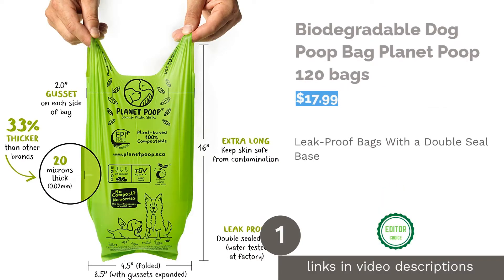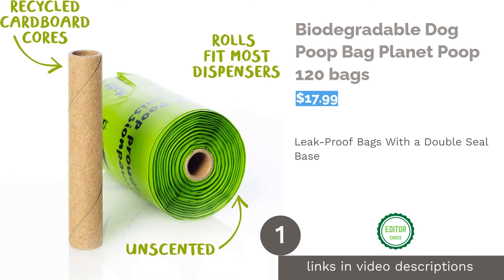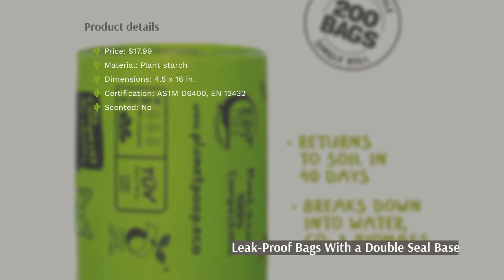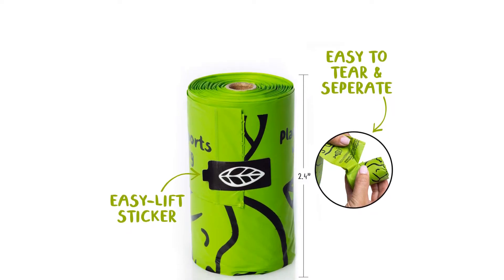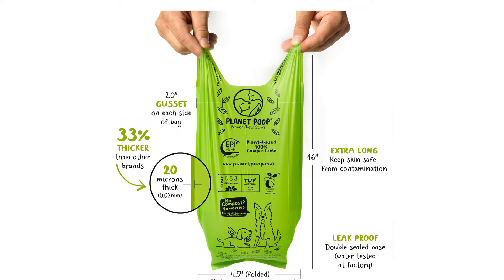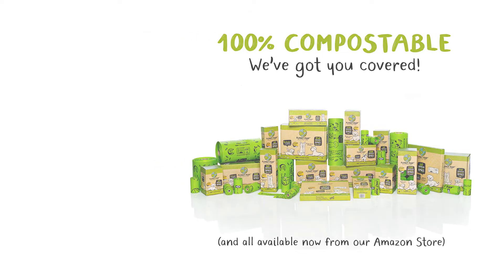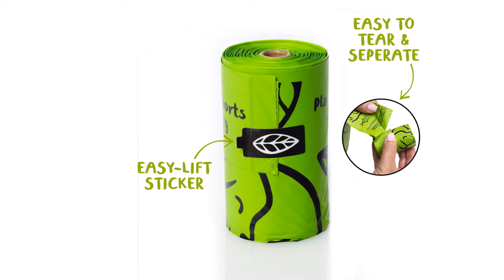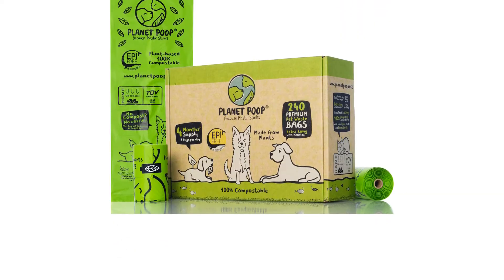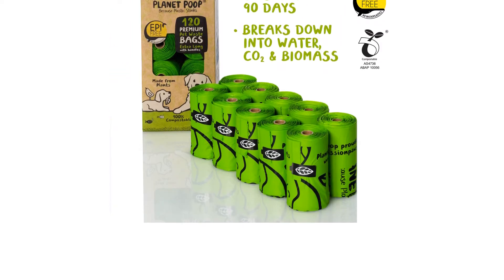The first product on our list is the biodegradable dog poop bag Planet Poop 120 bags. These certified biodegradable bags are extra long at 16 inches, to keep your hands completely clean. There are also handles that will help lock in odor and make the bags much easier to carry around. Each bag features a double-sealed base that won't let anything leak out. These bags are certified to international standards including ASTM D6400 and EN13432.